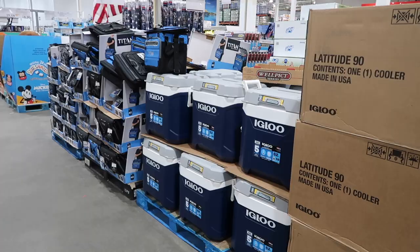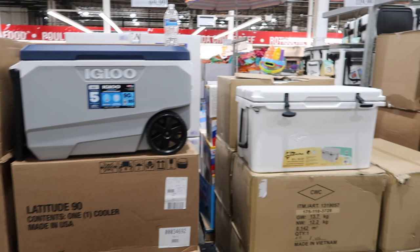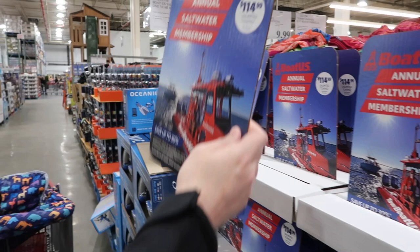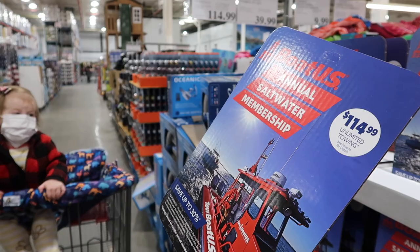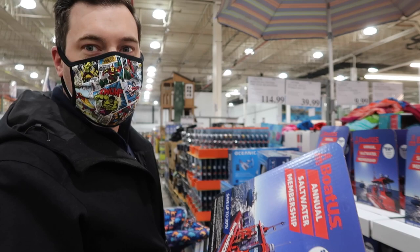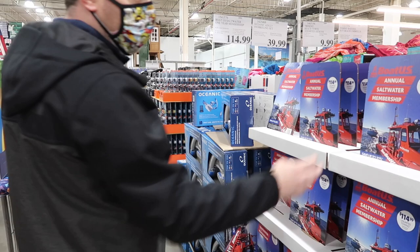Here's some coolers — I think these are new. And John found something: Boat U.S. annual saltwater membership for $115, unlimited towing. I guess that helps you get your boat in and out of the marina. We do live near the water, but we don't have a boat — it's a lot of maintenance. What's that thing they say? The best day of a boat owner's life is the day they sell their boat.